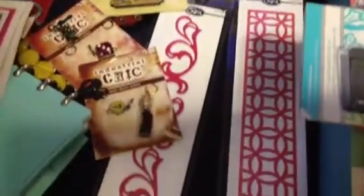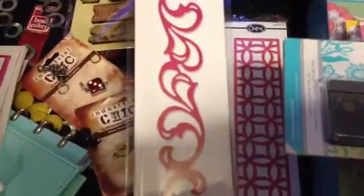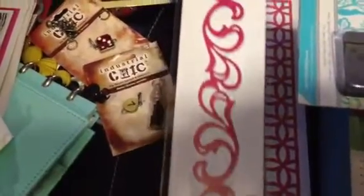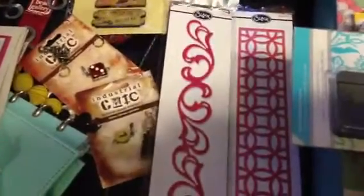I also purchased two Sizzix dies - you can see them here, they're border dies and they are the wafer thin type, so you can go through cardstock and vellum with these but not chipboard. They were both half off, so this one was ten dollars and I think this one was like six dollars, because this is actually a Valentine die - so that one's an older one.